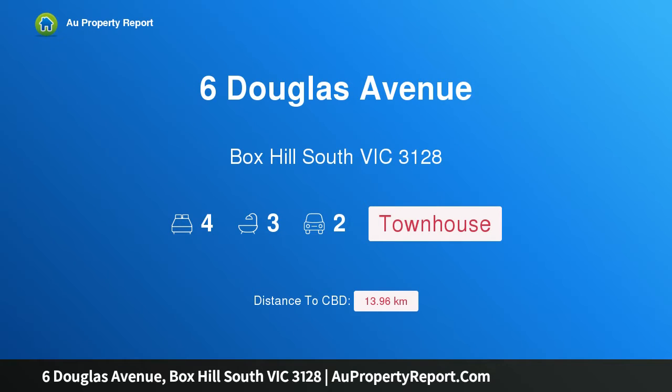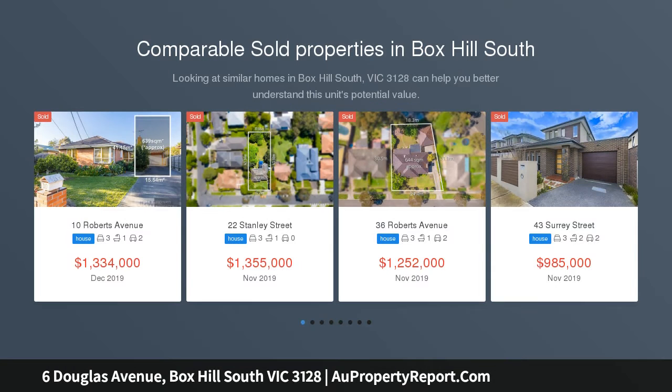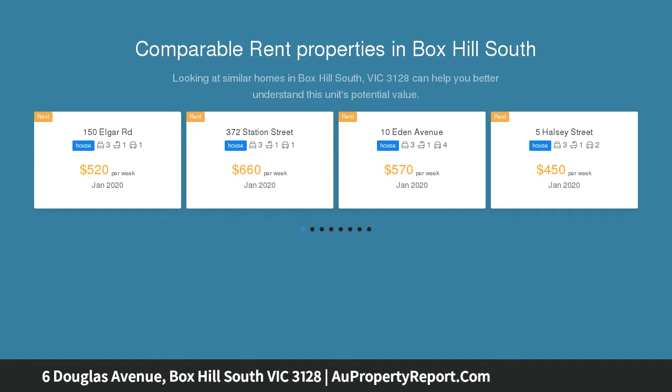Hi, I am glad to introduce property 6 Douglas Avenue, Box Hill South, Victoria 3128. Brand new architectural opulence in the Box Hill High zone — cutting-edge glamour blends effortlessly with architectural luxury, from the soaring facade to the seductive alfresco of this grand new town residence.